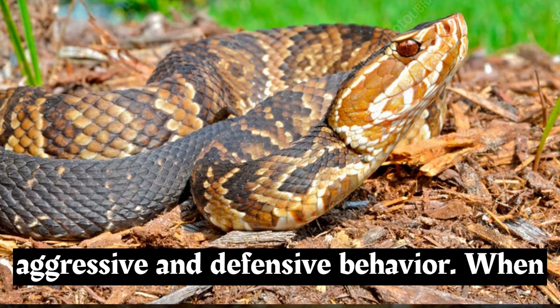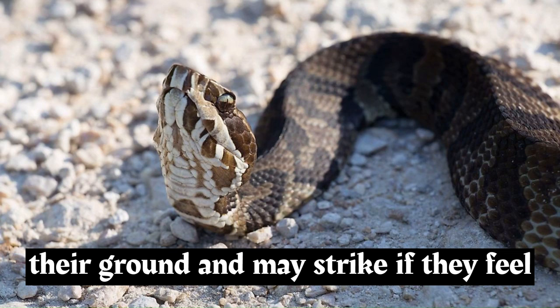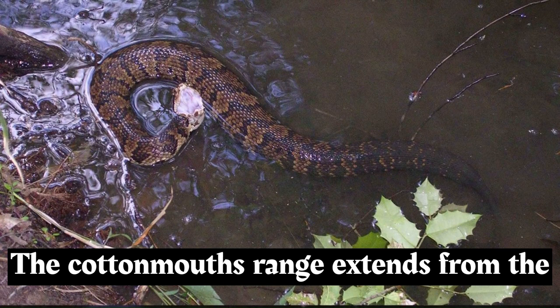Cottonmouths are known for their aggressive and defensive behavior. When threatened, they may open their mouths wide to display the white lining, a behavior that earned them the common name cottonmouth. They will often stand their ground and may strike if they feel cornered or provoked.